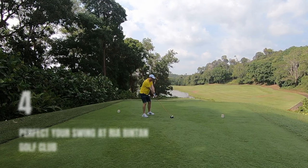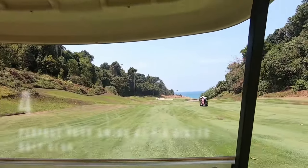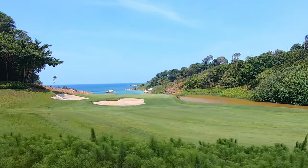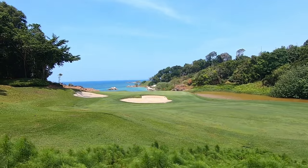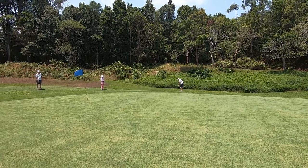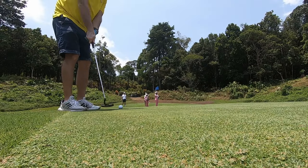Number 4: Perfect Your Swing at Ria Bintan Golf Club. Channel your inner Tiger Woods at Bintan Lagoon Golf Club, home to two epic 18-hole championship courses. Check out the Jack Nicklaus Seaview Course — those tricky bunkers and water hazards on 13 holes will keep you on your toes. The showstopper is the 12th hole with its stunning South China Sea view. And don't miss the 27-hole course by Gary Player, set in a lush forest with some killer coastal views. It's a real treat for golf lovers.